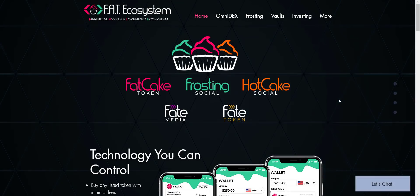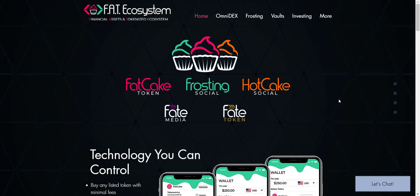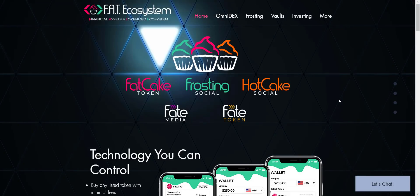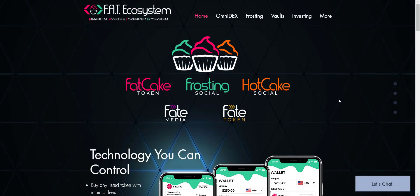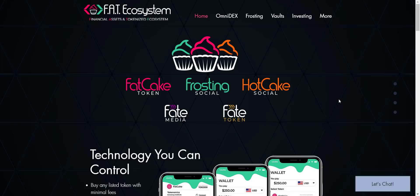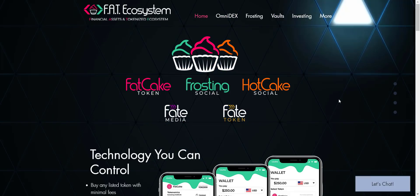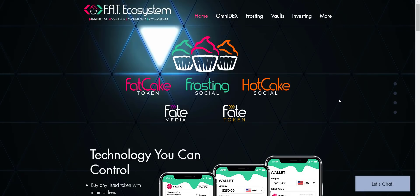Hey, what's going on YouTube, I am Prime Investors back with another hot crypto project. Today we are going to check the FAT Ecosystem project — related links you will get in the video description so you can check them all one by one. Before we start, a small disclaimer: this is not going to be any investment advice. My job is to find and introduce to you guys the most trusted and reliable projects. You should always do your own research before investing in any project.